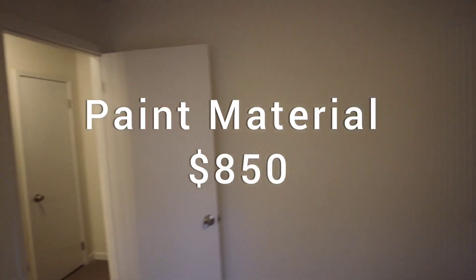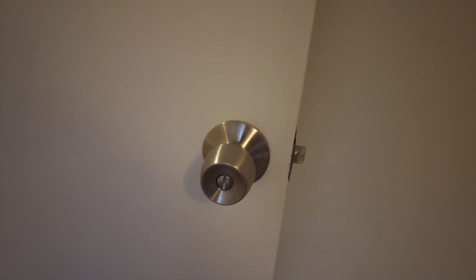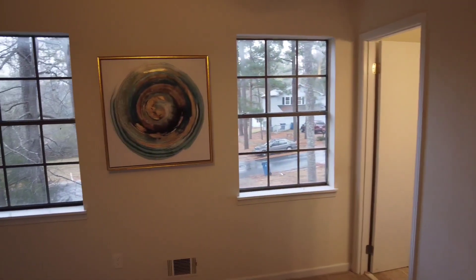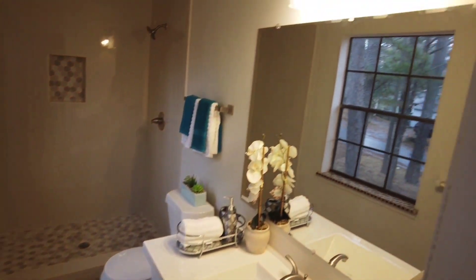We painted all the doors. Inside paint was $2,500 for labor and about $850 for material. We also changed all the door handles — basic handles you can get online or at Home Depot, about $12 a piece. We kept the windows since this is a starter home area; the windows were in good enough shape and it just wasn't in the budget to change them, so we cleaned them up.